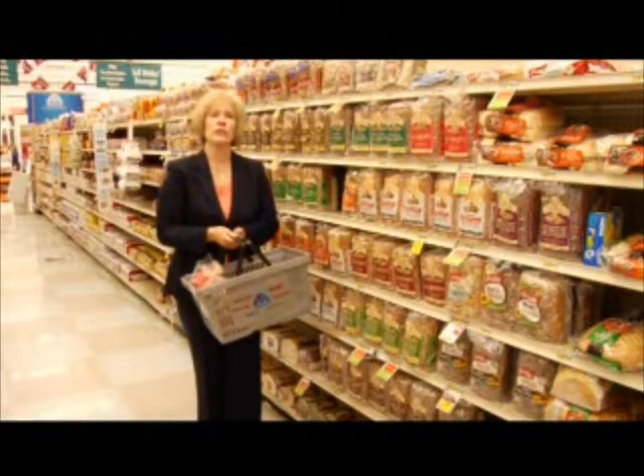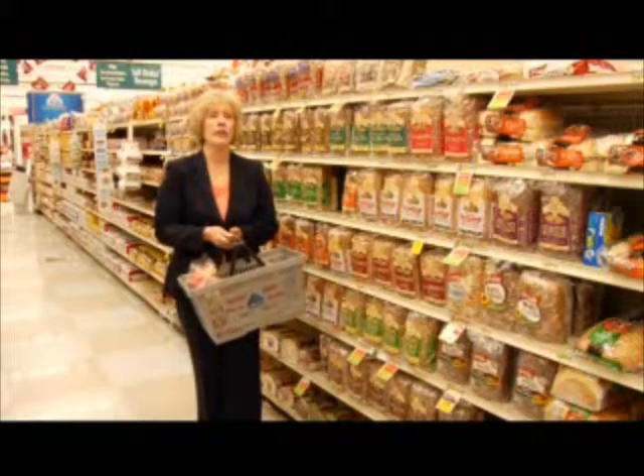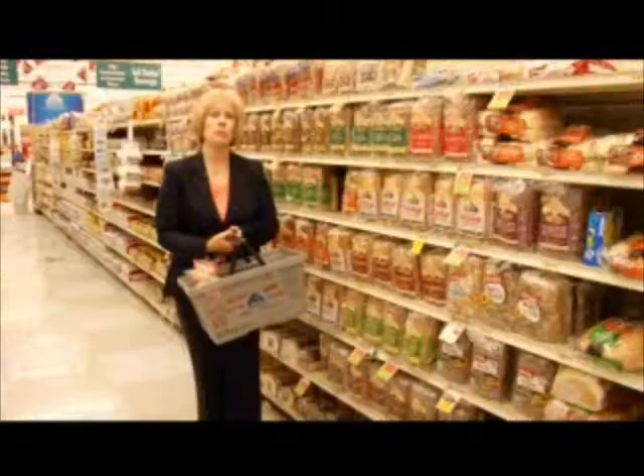However, when whole wheat kernels are refined to make white flour, many of the nutrients and fiber are also removed. Most of the breads in the supermarket are made from white flour, and regardless of what the label says or how the bread looks at first glance, you can't tell whether the bread's been made from whole wheat flour or made from white flour.